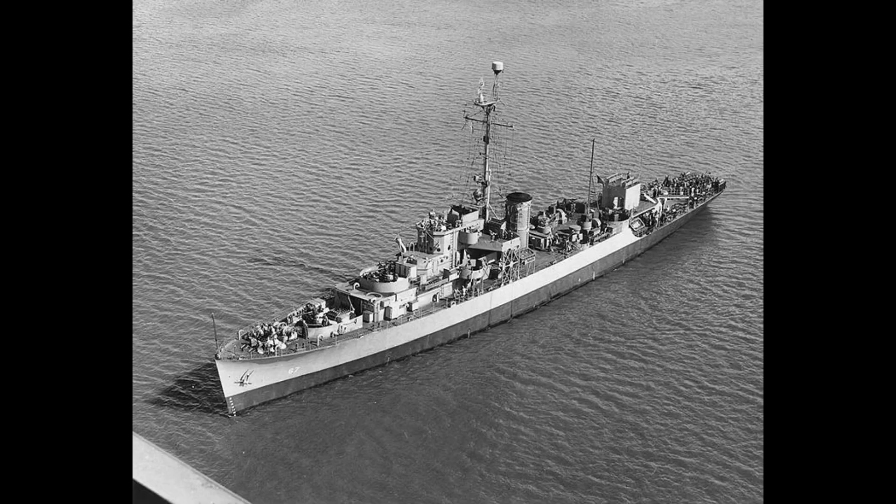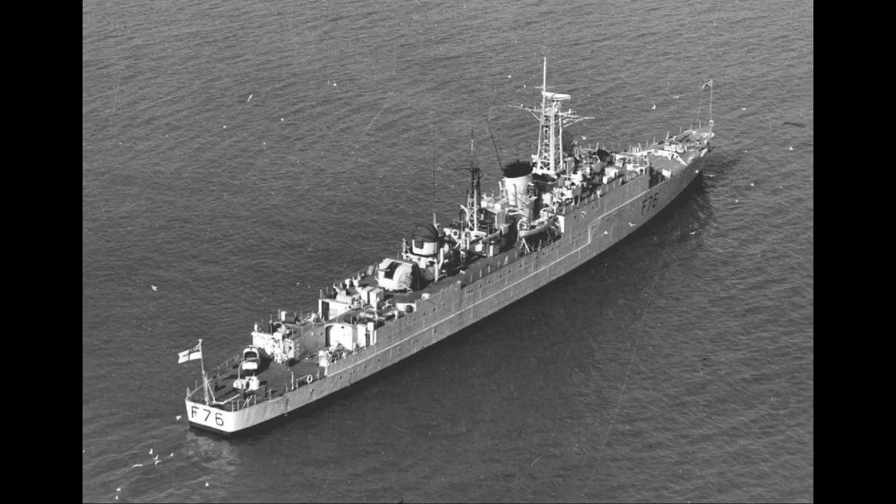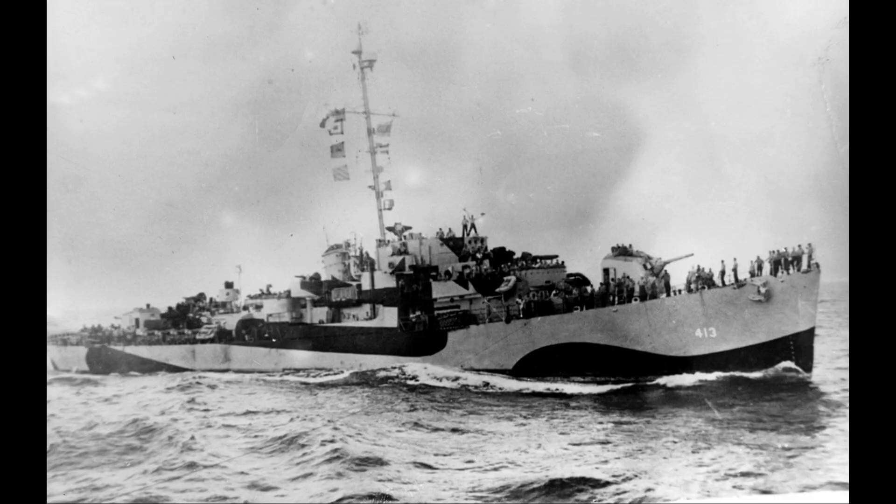It was not until the Royal Navy's Bay-class of 1944 that a British design classified as a frigate was produced for fleet use, although it still suffered from limited speed.